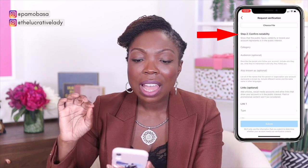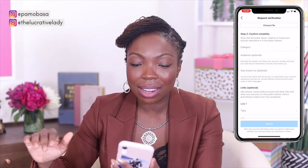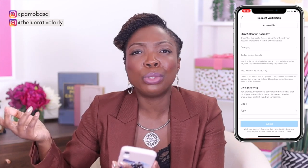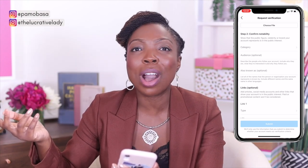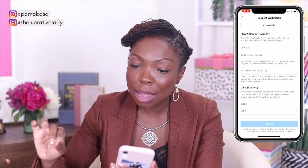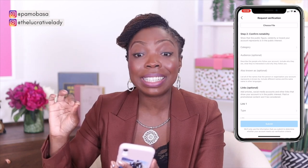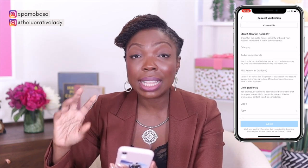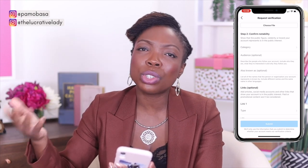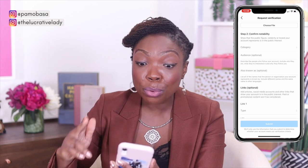Step two is all about confirming notability. Instagram wants to know that you are notable — that other people know you beyond just who you are on Instagram. It says: show that the public figure, celebrity, or brand your account represents is in the public's best interest. This is so, so important. Chances are if you're on Instagram it is in the public's interest, but Instagram wants you to prove this.